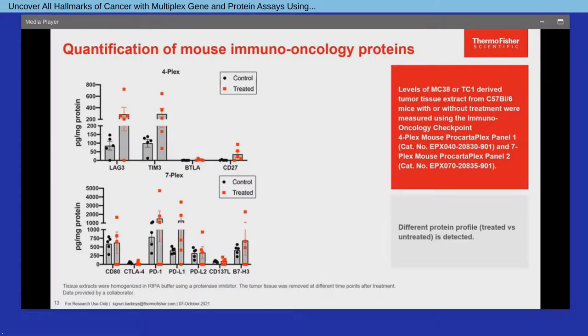To support pre-clinical and translational research studies on the response to potential therapeutic treatment in mouse models, specific soluble receptors and ligands are combined into mouse immuno-oncology checkpoint ProCartaPlex panels, which have been evaluated by a collaborator in normal and tumor tissues. As shown in the two bar charts, analysis of 11 analytes in tumor tissue extracts from non-treated and treated mice revealed a distinct protein profile with differentially expressed proteins in the treated versus the control group, suggesting a role for these proteins in tumor progression.